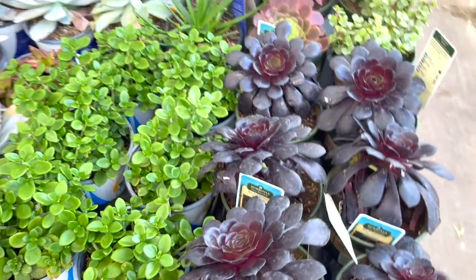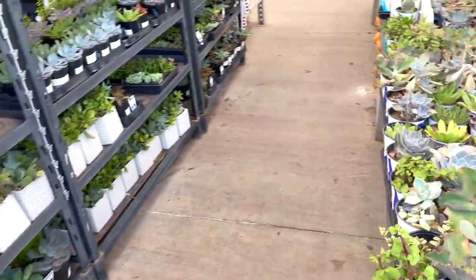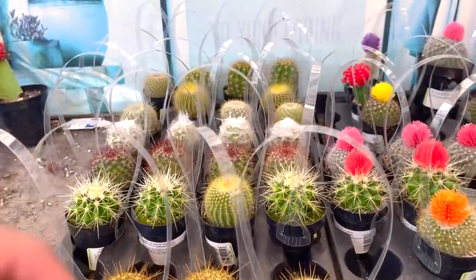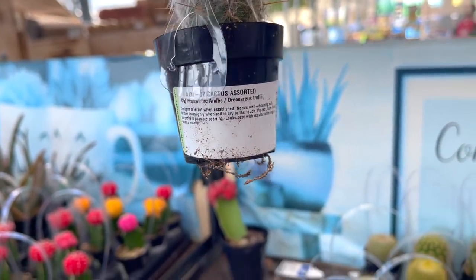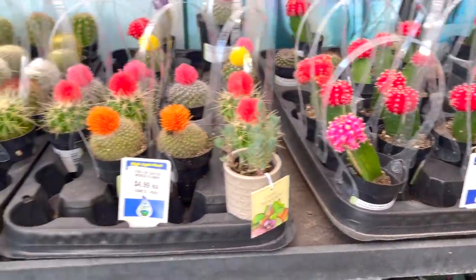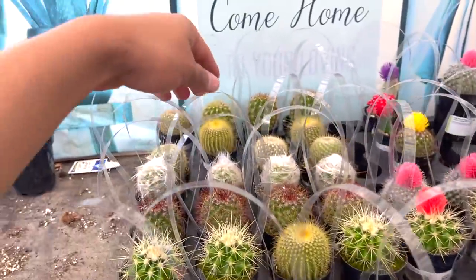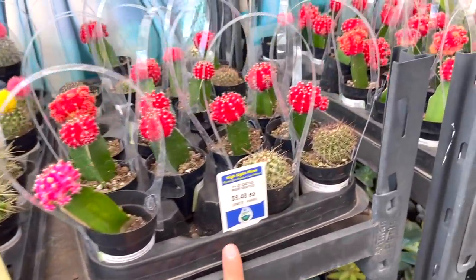This is so cute! This is the old man cactus — super cute! One for $3.99 with these stones, it's so cool. $4.99, $5.48 — yeah, $5.40.